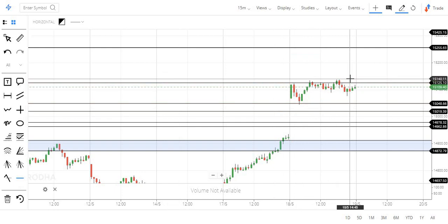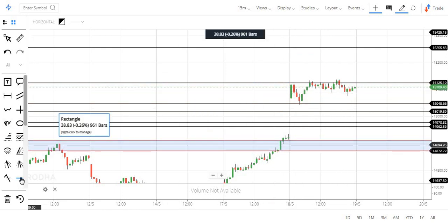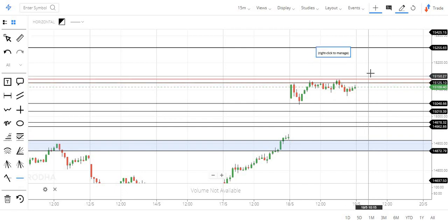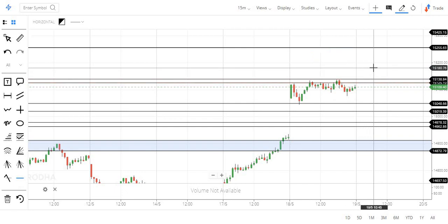Okay, this is 1540 — sorry, 140. This is what I have done: I have added the rally, this is 180. I have added the level.